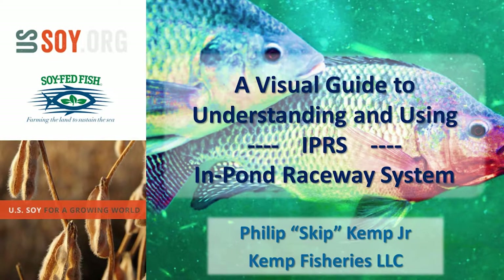This is a presentation for the United States Soybean Export Council by Skip Kemp. A visual guide to understanding and using the IPRS, the In Pond Raceway System.